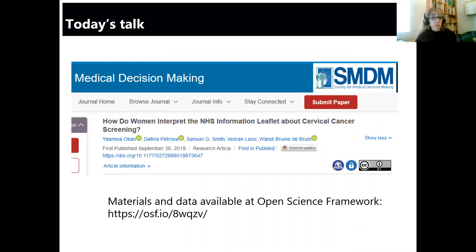More specifically, I'll be talking about a paper where we reported the findings of the interviews and the follow-up survey. This is available open access, so you can just Google it and download it. You can also access the materials and data at the Open Science Framework.